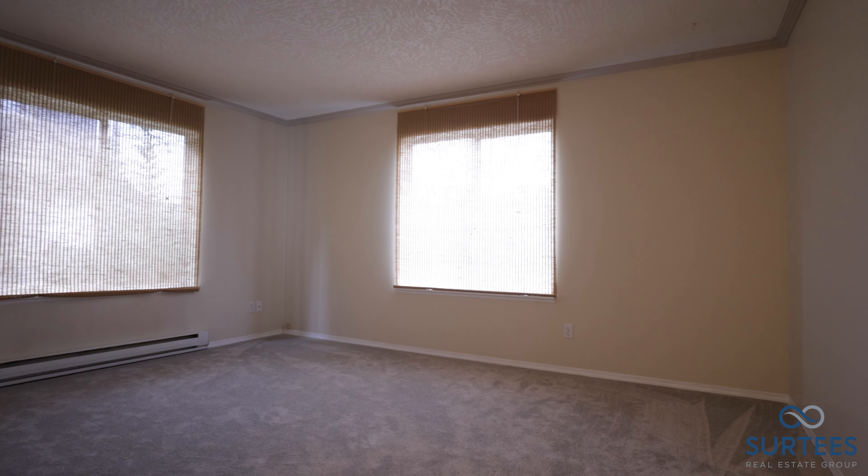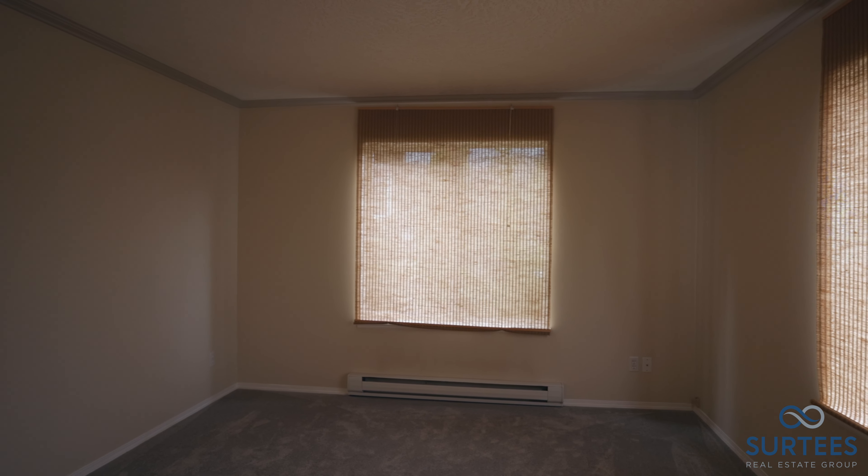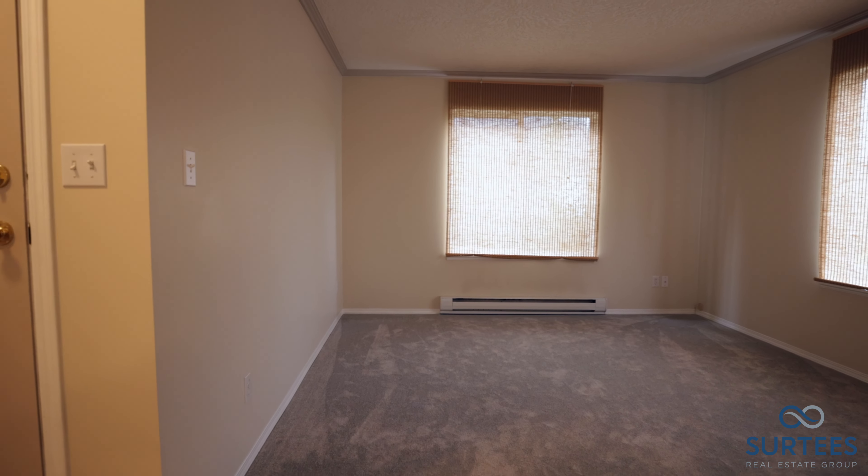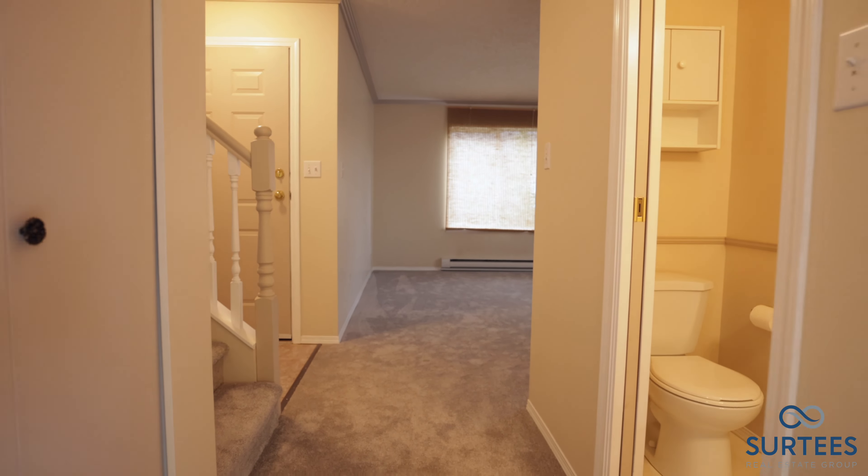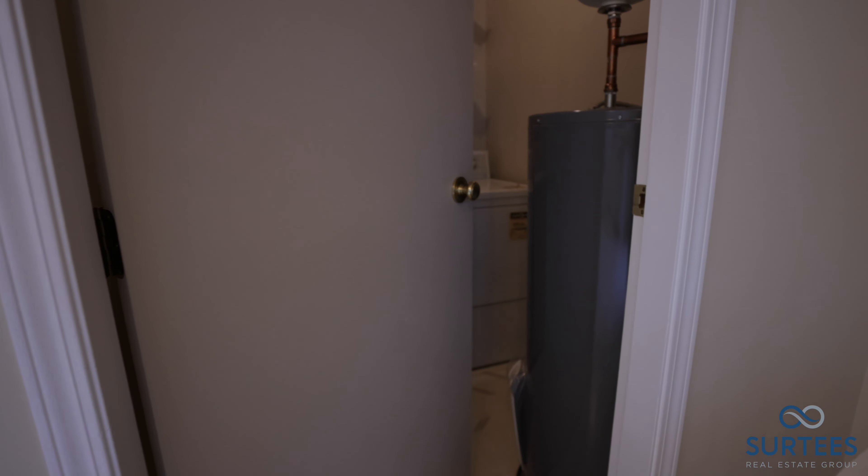This bright home would make the ideal property for a first-time buyer, as it falls under the $500,000 threshold for the 100% property purchase tax exemption for first-time buyers. This home is also perfect for families, retirees, or investors.